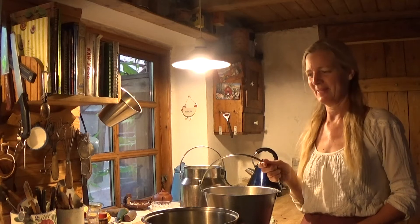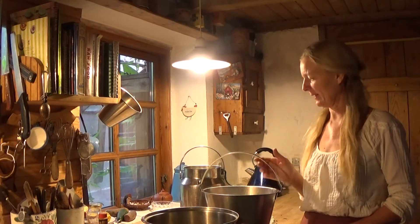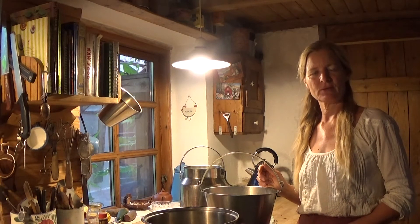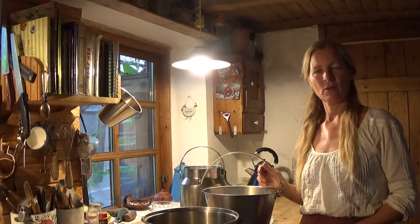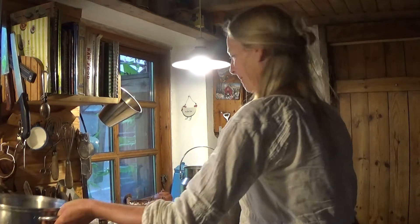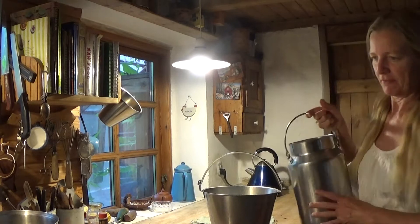Hi, all you beautiful people. I just thought I'd give you a look at the amounts of milk. This is about the second week into lactation. The first one is Nuala, who is a heifer.